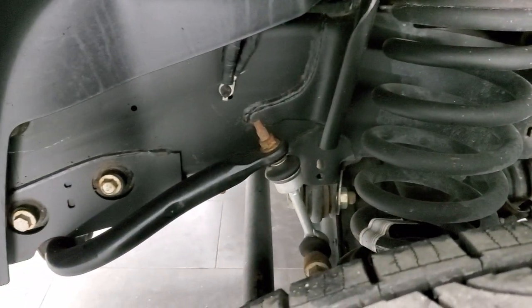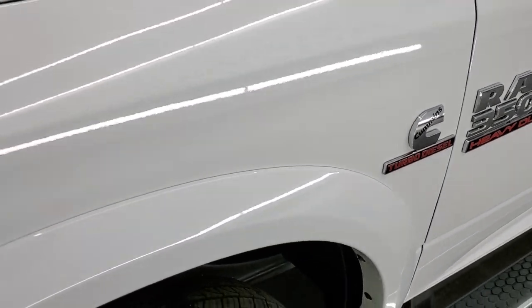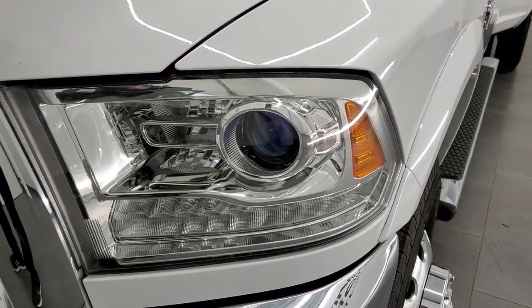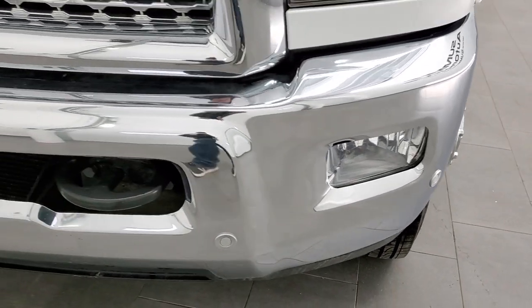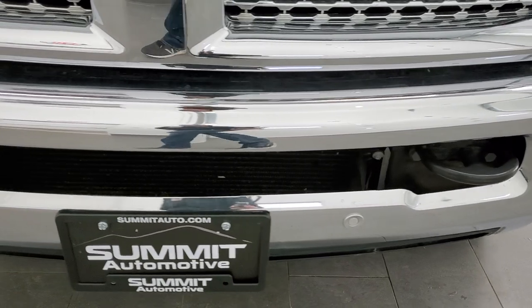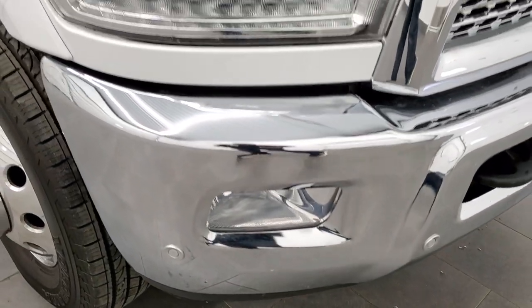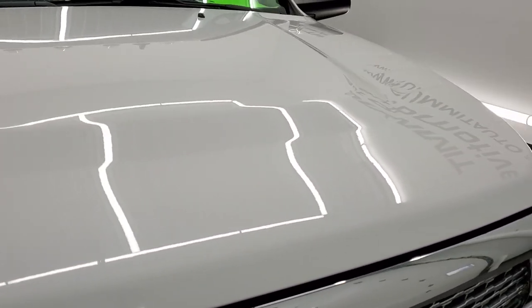The frame and underbody is exceptionally clean on this truck. Front fender has no dents or dings on there. The headlight lenses are nice and clear. It does come with the projector lamp headlamps, LED running lights, and factory fog lights. The front bumper is in excellent shape — no dents or dings — and it has front bumper parking sensors. The hood is very clean as well.